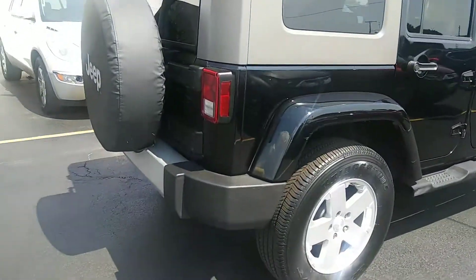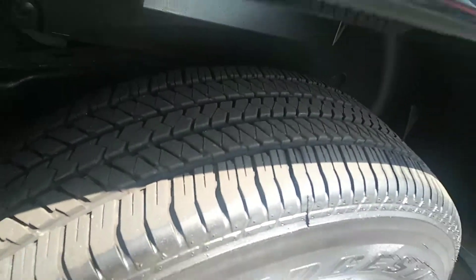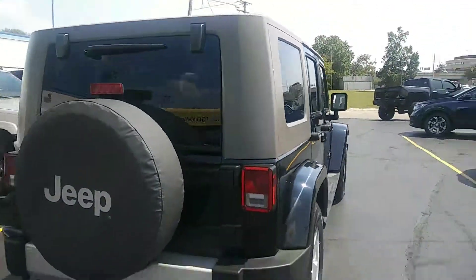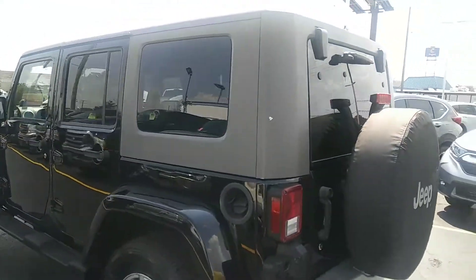Tires are in really nice shape. I'm not seeing any major dings, dents, or scratches on this at all.